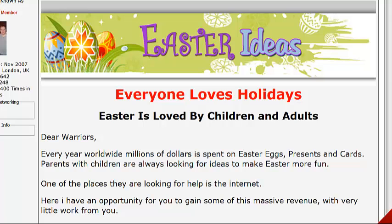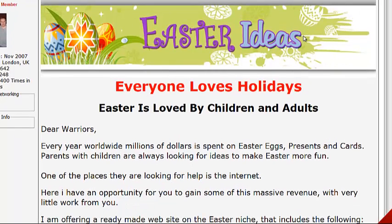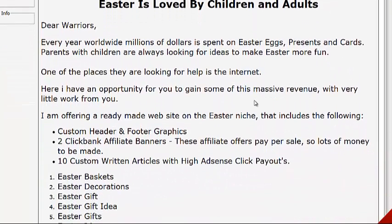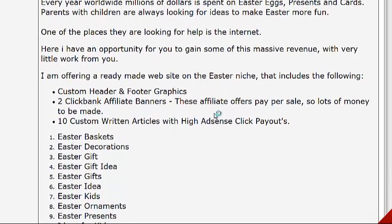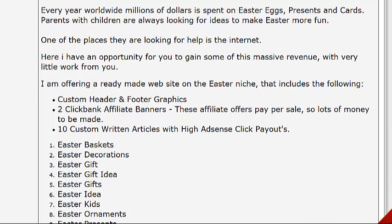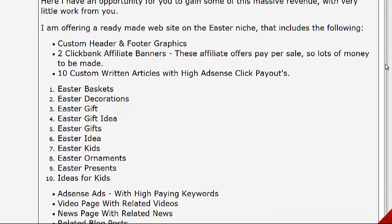Okay, so the Easter niche. Easter is huge if you are looking for a site in the Easter niche and maybe some articles — and this is a really cool product. Easter is loved by kids and adults alike, from Easter egg hunts to anything to do with Easter. Adults, being responsible, have to buy candy, baskets, and whatnot for kids, so they usually turn to the internet for help to look for the latest and greatest. There's an opportunity here for you to make a lot of money, and Easter comes around once a year.